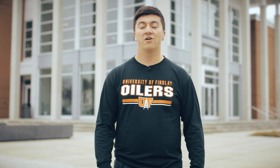Hi, my name is AJ and we're right outside the University of Finley's Center for Student Life and College of Business. No matter what you study at Finley, you will visit this spot for a number of things. Let's take a look.